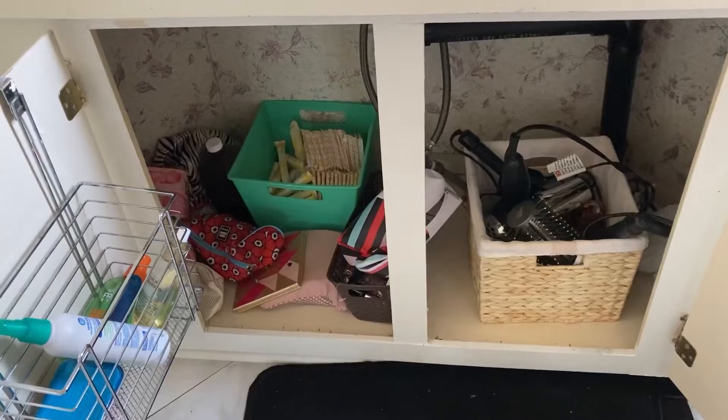Hi guys, welcome back to our channel. Today I wanted to declutter my bathroom. It's been a while that I've been wanting to remove a lot of the items from my counters, just because it's kind of overwhelming whenever we have a lot of things on there and it just gets real messy real fast. So I wanted to see how I can organize a little bit better, just so it's a little bit more functional and less stressful.